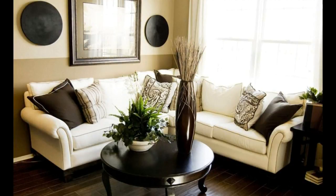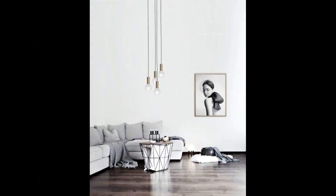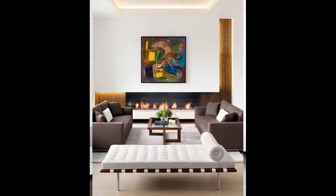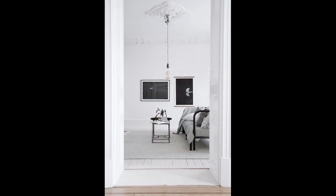Go for white walls — they are going to make your living room look much more spacious and airy. Gray and black can be used for contrast, an accent wall, ceiling, or furniture. You can also accentuate your fireplace with black.